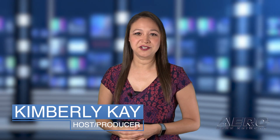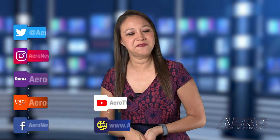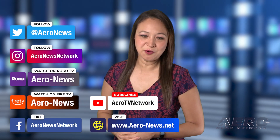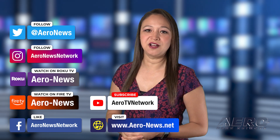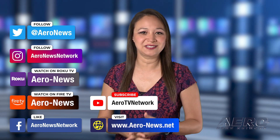Well, that does it for our show today. I'm your host, Kimberly King. You can catch episodes of Airborne on Roku and Fire TV — just search for Air News or Airborne in the directory. And don't forget to follow us on social media and feel free to comment with story ideas or just to say hi. We hope you enjoy the show. We'll see you next week.